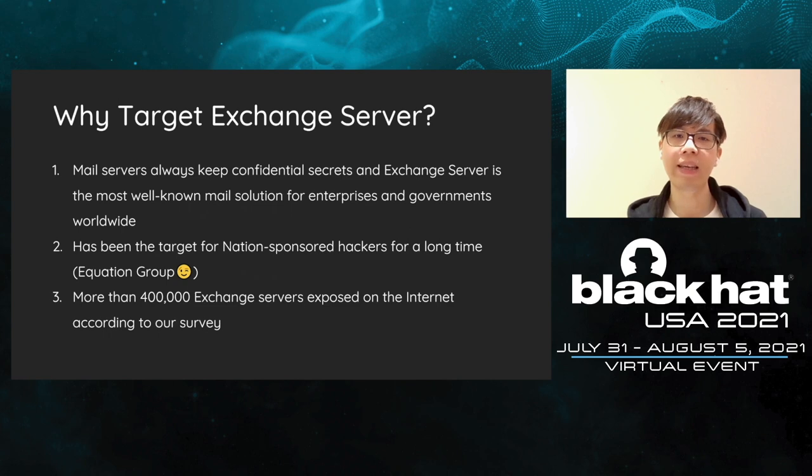So why were we targeting Exchange Server? In terms of enterprise security, mail servers are high-value assets since they are the place to keep corporate confidential. With that being said, if someone controls the mail server, they can dominate the lifeline of the corporation. Exchange Server is the most well-known and important mail solution in the world. With this in mind, Exchange has also been the top target for nation-state hackers for a long time.